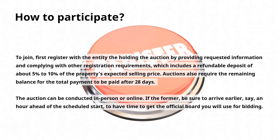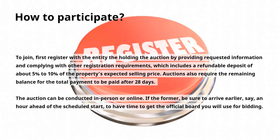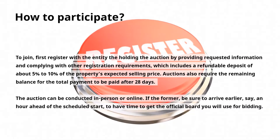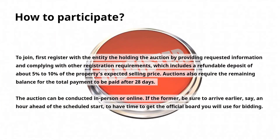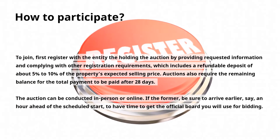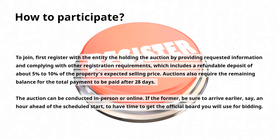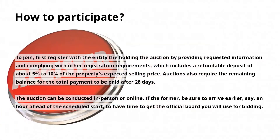How to Participate. To join, first register with the entity holding the auction by providing requested information and complying with other registration requirements, which includes a refundable deposit of about 5% to 10% of the property's expected selling price. Auctions also require the remaining balance for total payment to be paid after 28 days. The auction can be conducted in person or online. If in person, be sure to arrive early — about an hour ahead of the scheduled start — to have time to get the official board you will use for bidding.